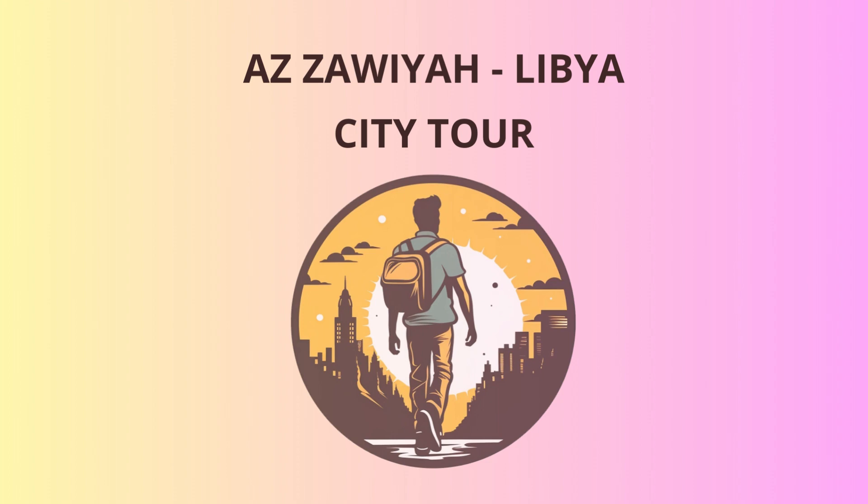We kick off our day with a visit to the Azizaouia Museum, a treasure trove of Libyan heritage. Marvel at ancient artifacts dating back to Roman and Berber times, offering glimpses into the region's past.